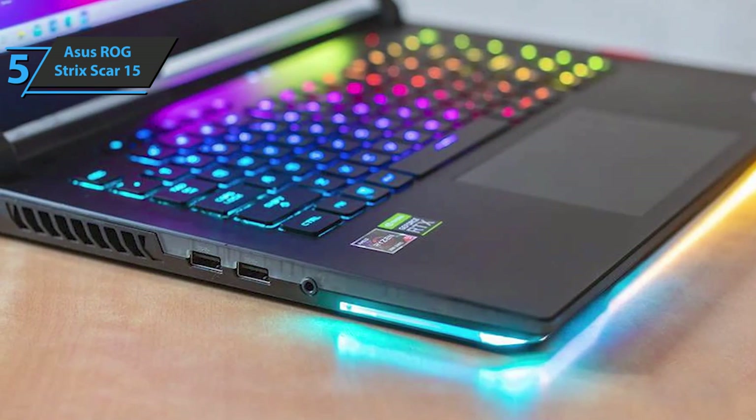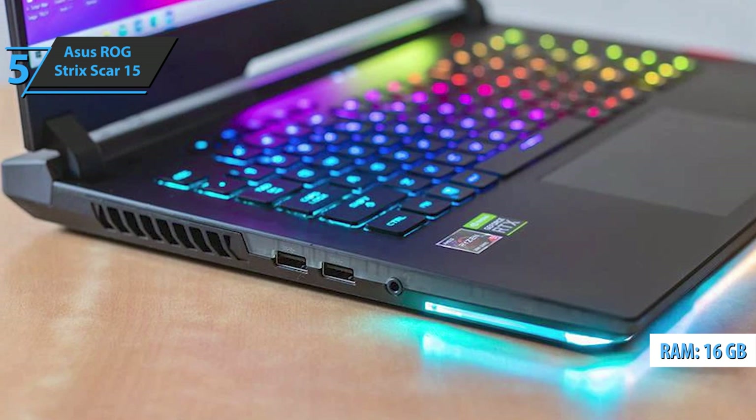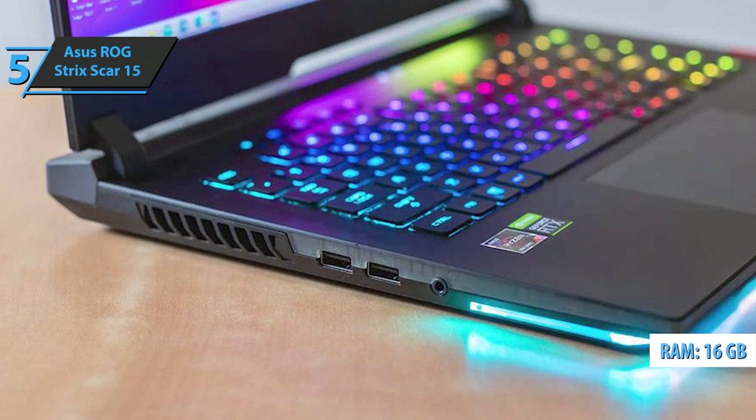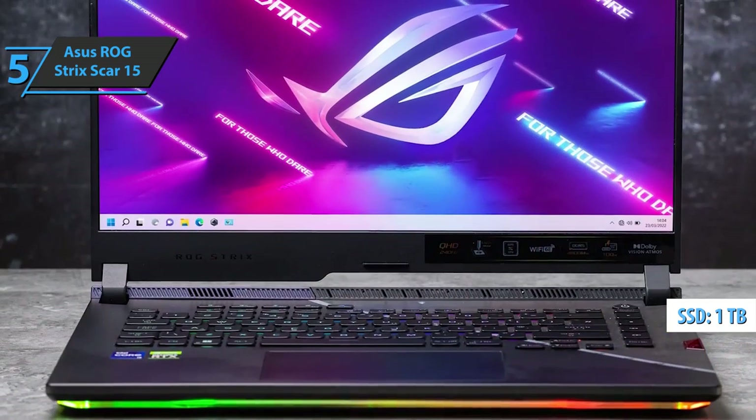It's a great start for any laptop, and the Scar's hardware is bolstered by 16GB of 4800MHz DDR5 memory and a 1TB Samsung SSD with surprisingly fast read and write speeds.